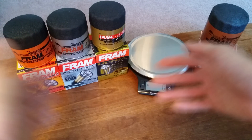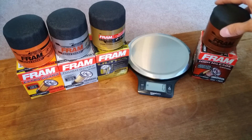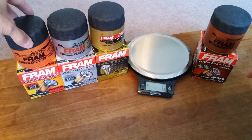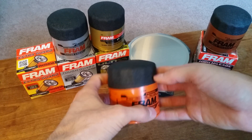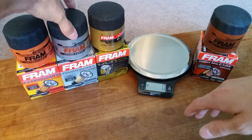Hey YouTube! In this video, I'm going to do a comparison of the four different tiers of oil filters that Fram offers for cars and light trucks. What I hope to demonstrate is what you really get for your money when you buy one of their premium filters, and I'll do that by walking through the features versus the price of each tier, then an external comparison of dimensions and weight, and finally I'll cut them all open so you can see a side-by-side comparison of the actual filter elements inside.